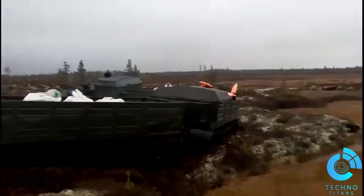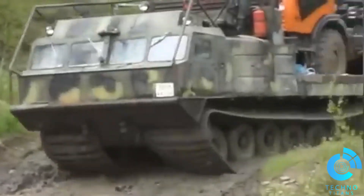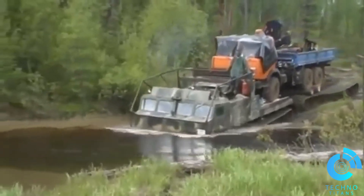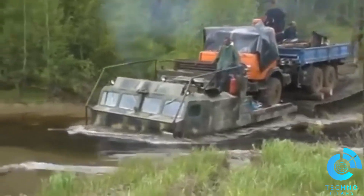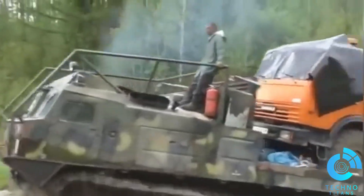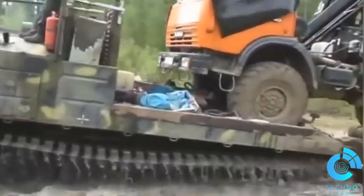The Vityaz ATV, designed to carry immense loads across the toughest terrains, has earned its place as the ultimate heavy equipment transporter. Look how the Vityaz ATV handles the unthinkable, carrying military vehicles and heavy machinery with ease.